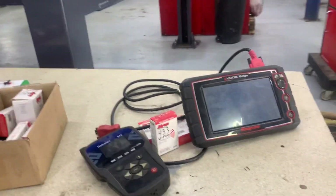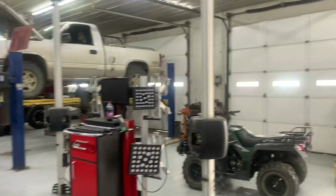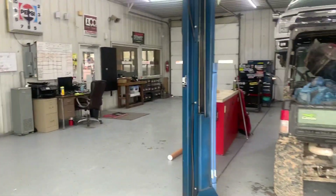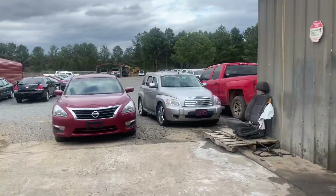We have all of the updates on all of our scan tools, all of our tire machines, and our alignment machines. As you can see, we've got plenty of lifts and plenty of facility to facilitate any repairs — any complicated repairs or any requirements needed by the National Highway Transportation Safety Administration.